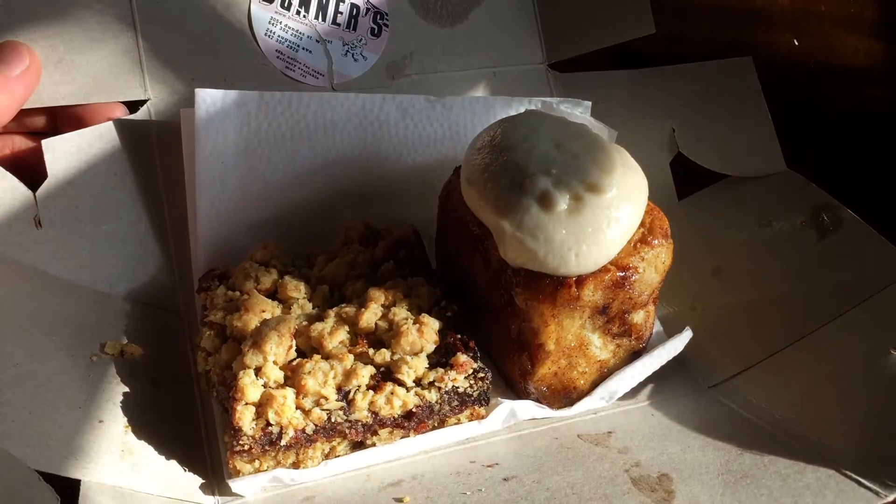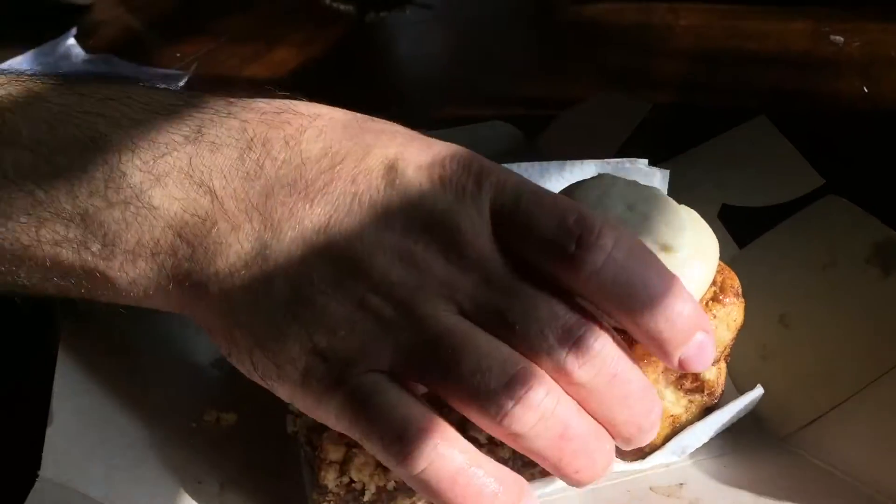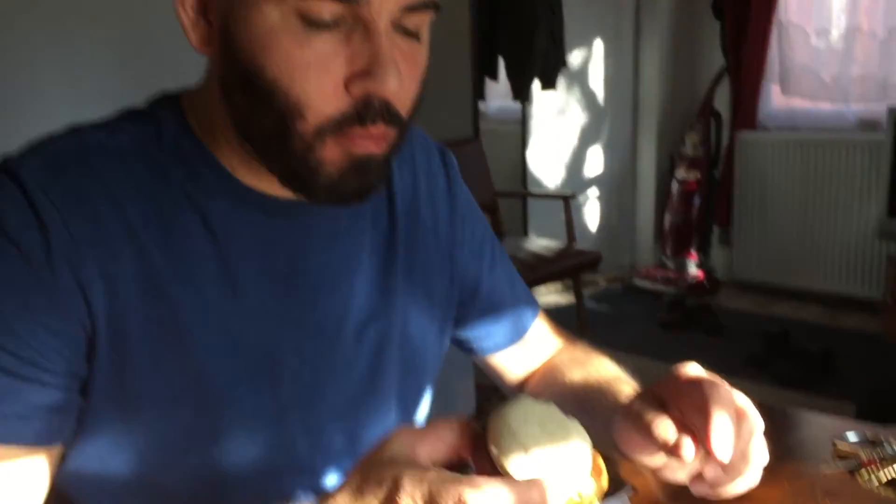Aaron hasn't eaten anything yet, so he's finally getting a little cinnamon roll from Bunners in Kensington Market. And I got this beautiful-looking date bar — so soft. Let's give this a try.